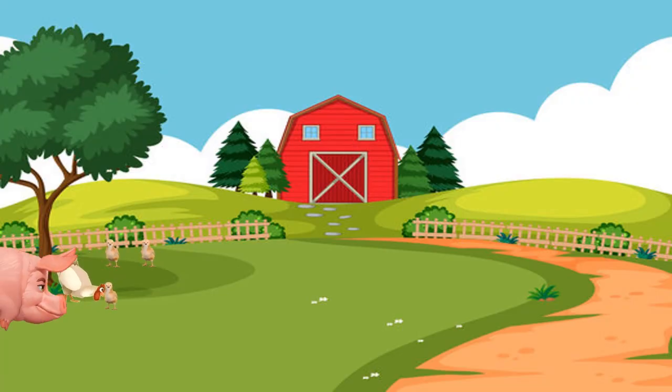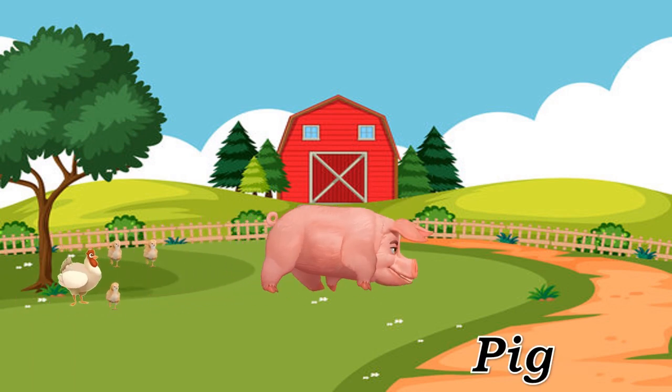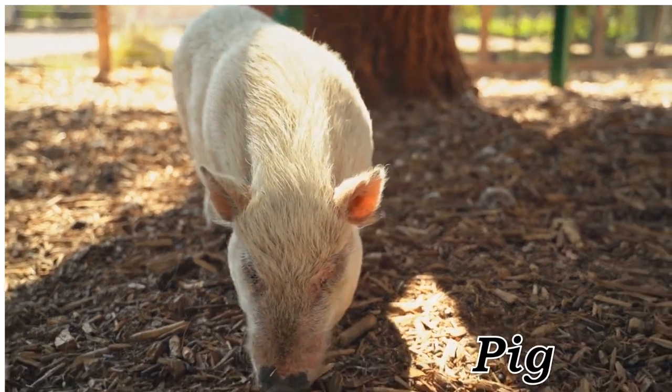Pig. Pig, intelligent, omnivorous farm animal raised for pork.